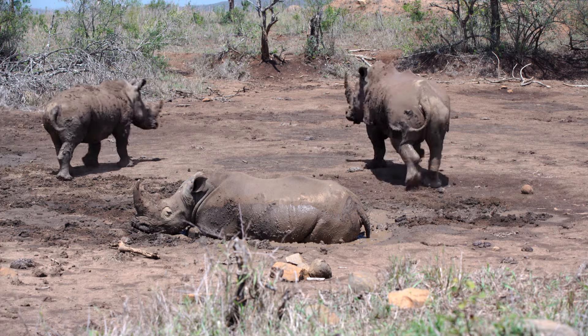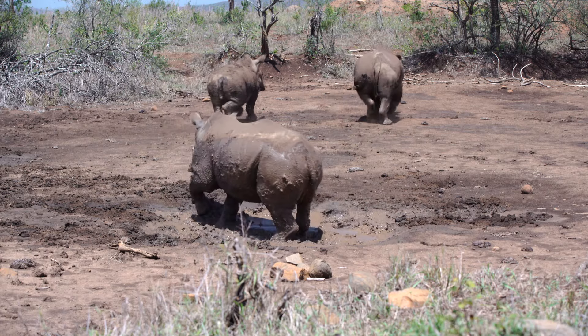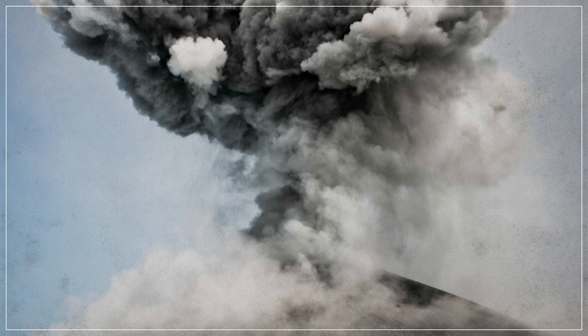Now some modern rhinos form herds, but their herds are typically about a tenth of the size of the one discovered at Ashfall. And that sort of knowledge about herd structure is almost impossible to get in the fossil record, because it requires that a lot of animals die together and very quickly. Otherwise it's hard to say if animals died in a group, or if lots of solitary animals died in the same area over time.